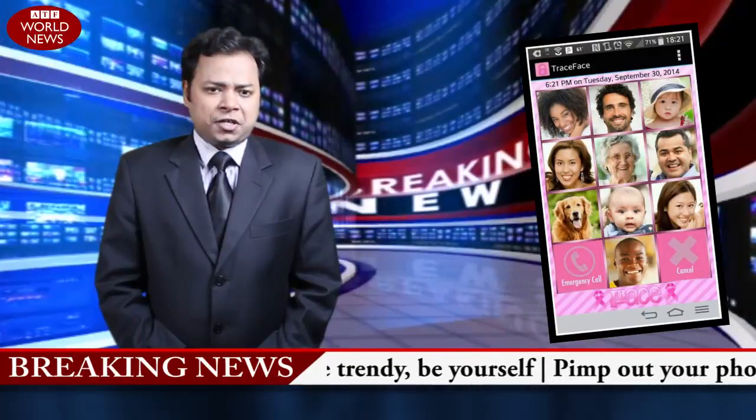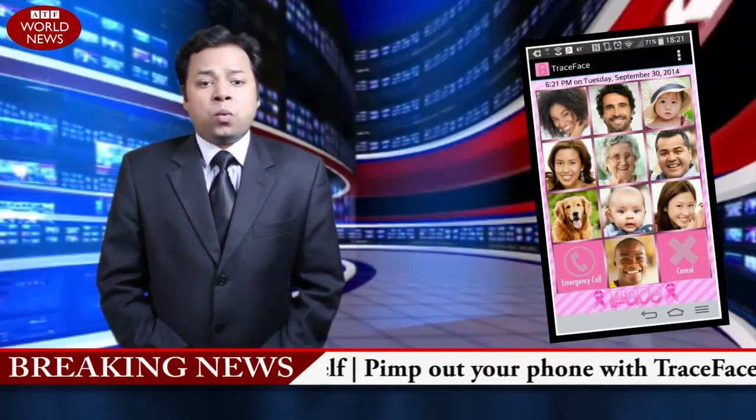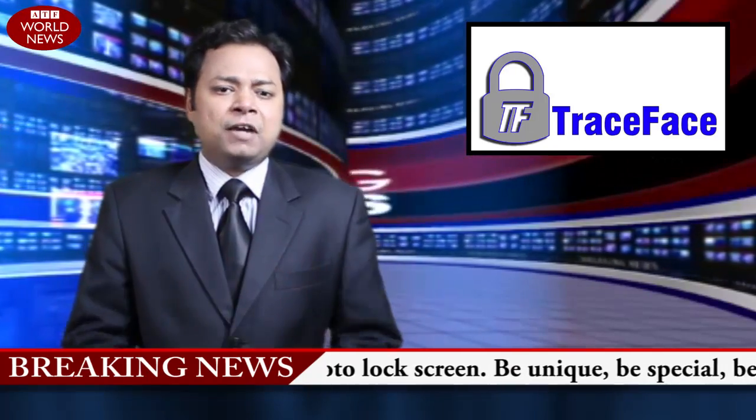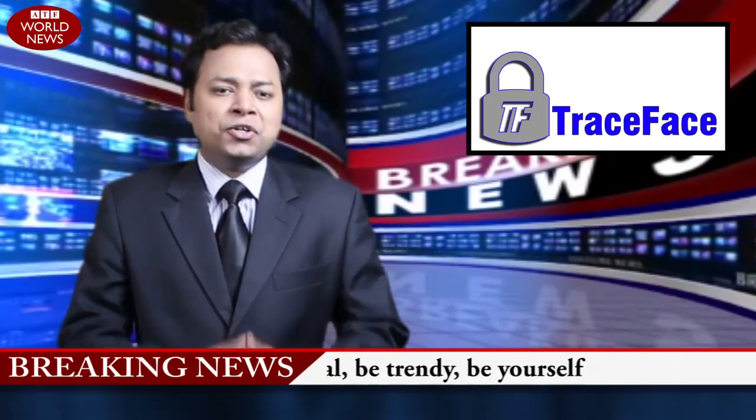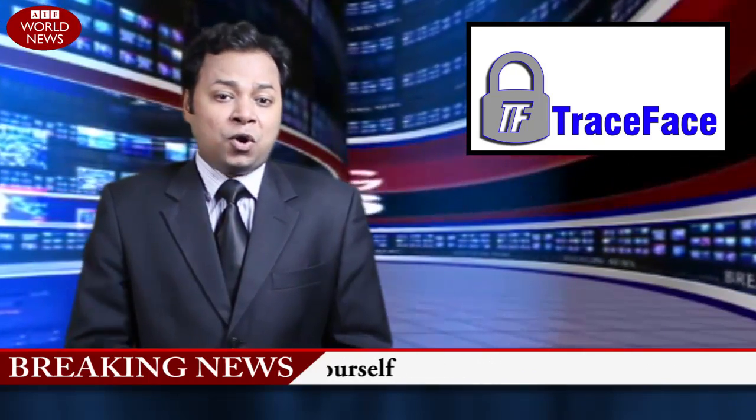Traceface is on a mission to make every phone in the world a little bit cooler and a lot more unique. Traceface is available for a limited time for absolute free. Go to your Google Play store and download yours today.